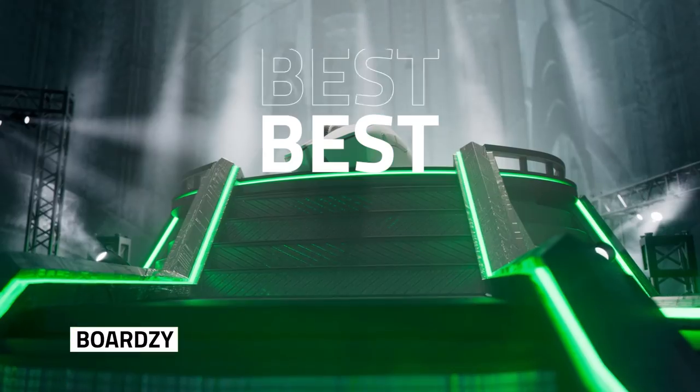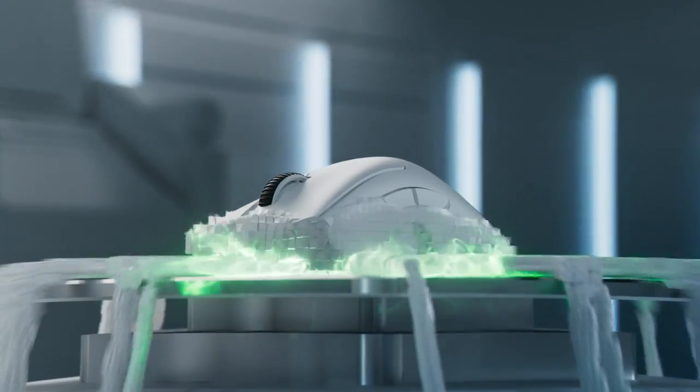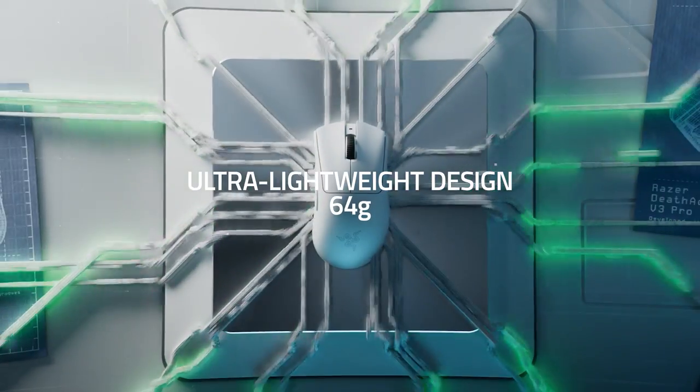This might just straight up be the best ergo mouse on the market right now. This is nearing perfection. This thing is nice. This is the best ergonomic mouse that you can buy currently — the first pro-level lightweight ergo mouse.